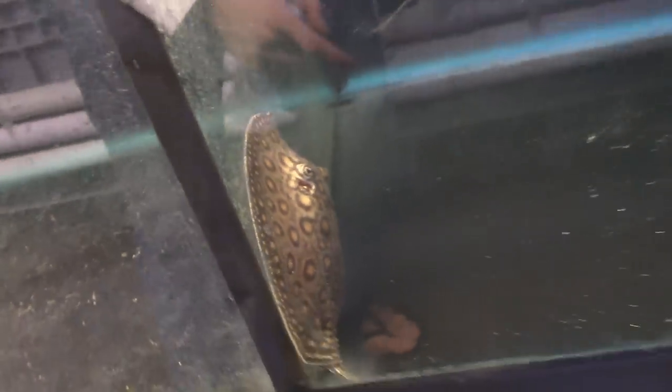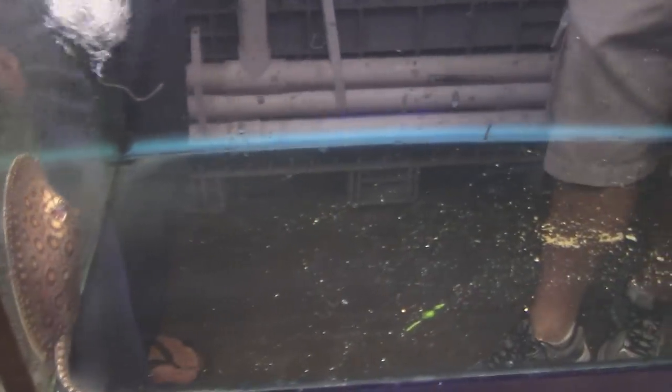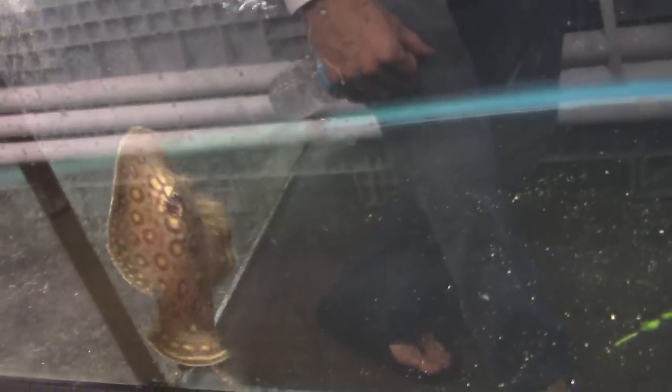This is captive-bred, locally raised — we're selling this. This is a marble motoro stingray. The marble motoro has a whole lot more dots and pattern than a regular motoro, as you can tell. This is a very young fish — as it gets older it's going to just be incredible with all the dots. So it keeps that? It doesn't go the other way? No, it's going to get more. That's a marble motoro stingray. That's a tight fish, man. Captive bred.